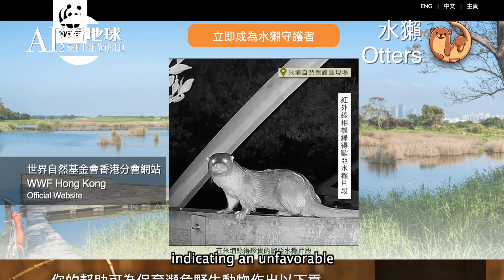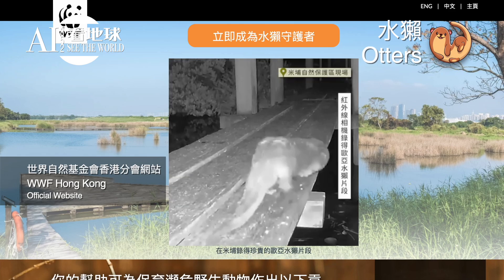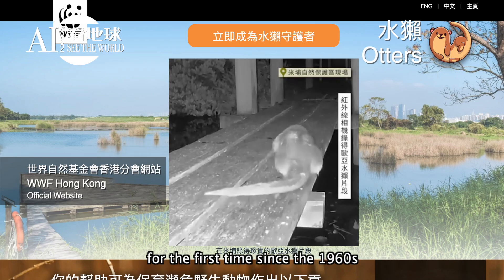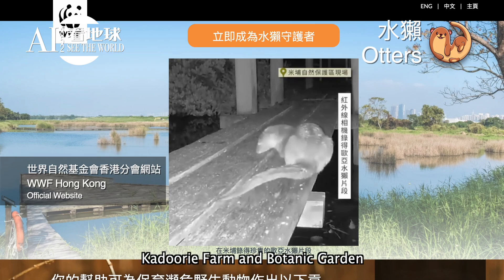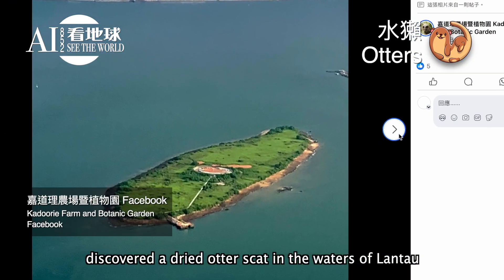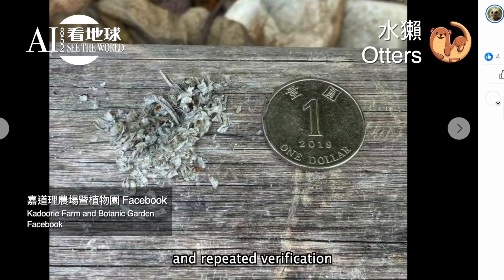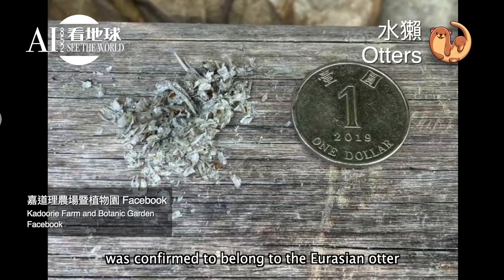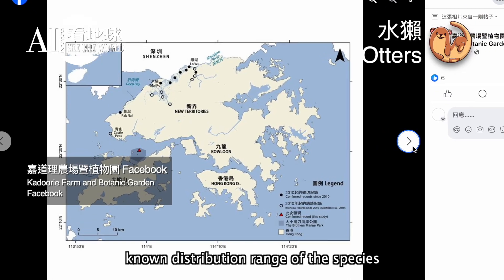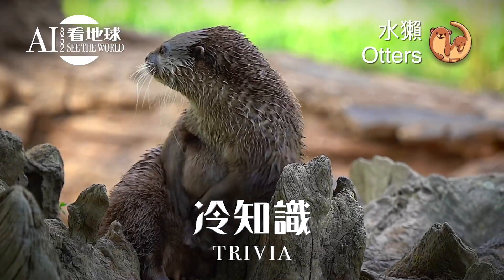In 2018 to 2019, researchers conducted DNA analysis by collecting otter scat and found only seven otters in the entire inner Deep Bay, including Mai Po, indicating an unfavorable population status. Recently, however, the waters of North Lantau showed the presence of Eurasian otters for the first time since the 1960s. Kadoorie Farm and Botanic Garden discovered a dried otter scat in Lantau waters, which after genetic identification was confirmed to belong to the Eurasian otter, expanding the known distribution range of the species.